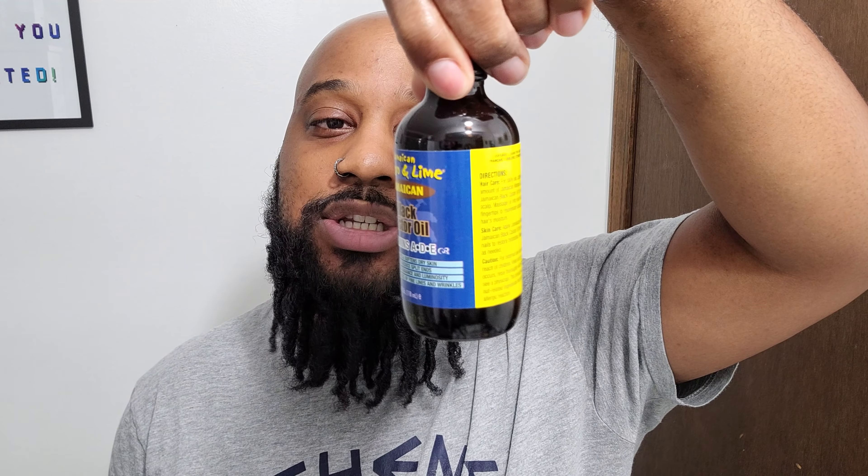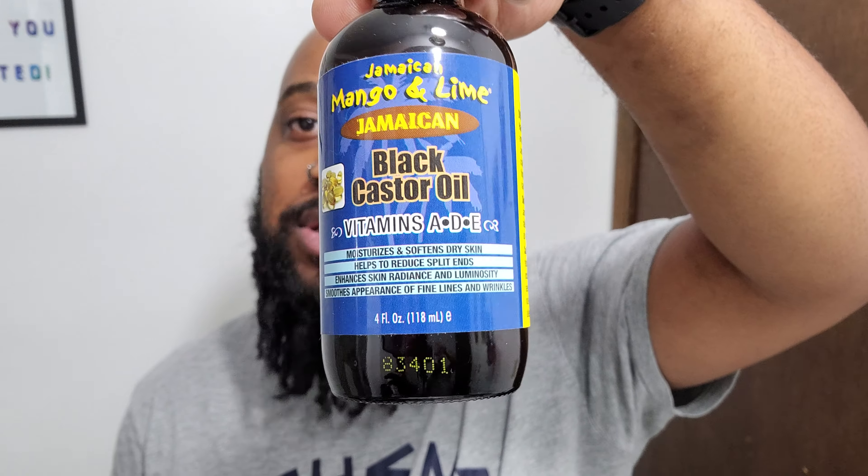The only thing that's really changed is I've started to use the Jamaican Mango and Lime black castor oil — the vitamins A, D & E version. I picked this up at the store because I like how it smells. I use it the same way I used my Love by Verdie oil before. I only use oil on my beard after cleansing it — apply to damp hair, work it in, and it keeps my beard soft, shiny, and looking really nice.